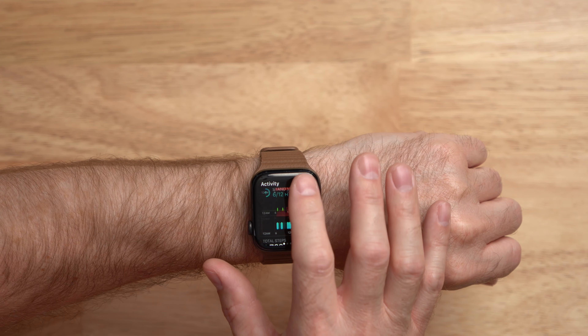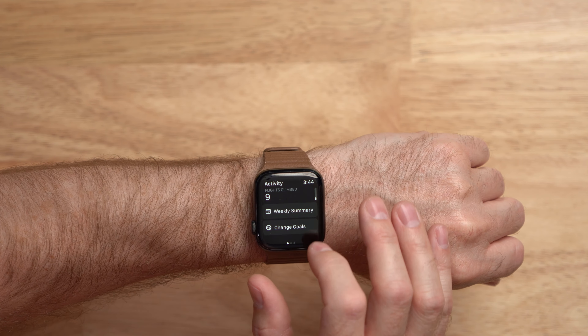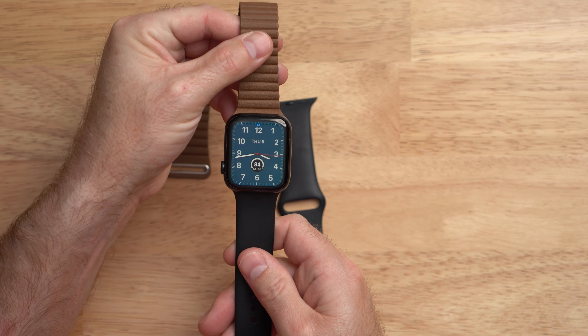Then slowly, like some unscratchable itch, I started accumulating Apple stuff again, starting with the 2018 iPad Pro and then the Apple Watch in the spring of 2019. So here is the Apple gear I use every day, starting with the iPhone 12 Pro.